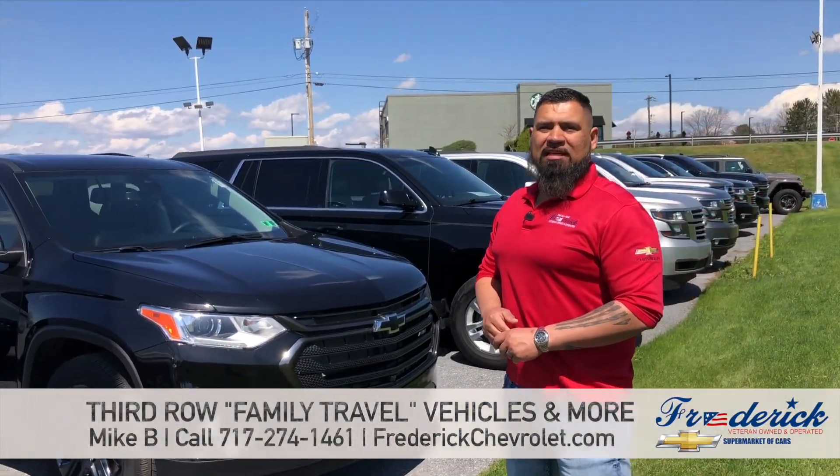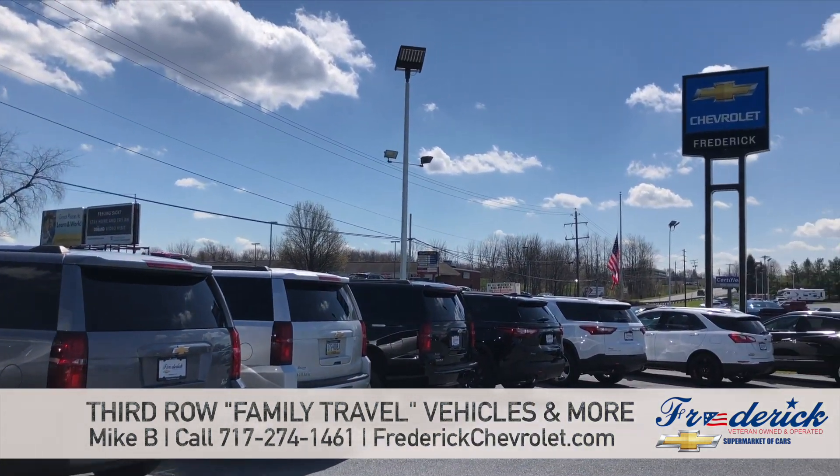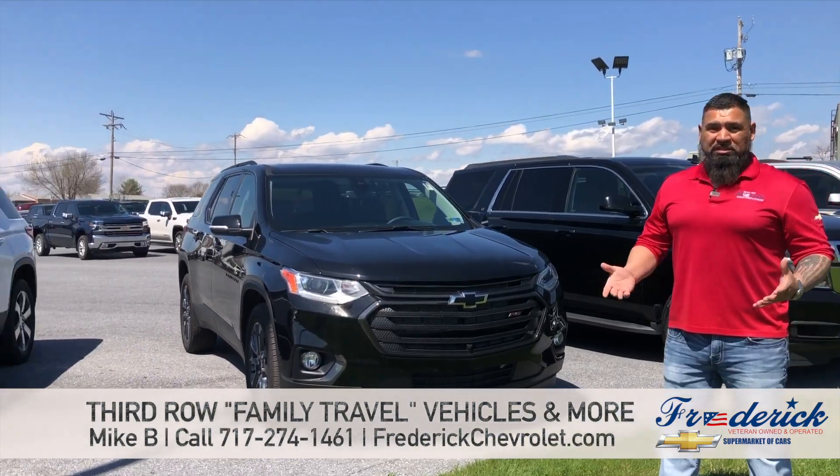Hey guys, Mike here at Frederick Chevrolet. Today I'm going to take a minute to tell you about our third row vehicle selection. The weather's breaking, it's getting beautiful outside, vacation season is right around the corner. So if you're looking to travel this year, we have what you need.